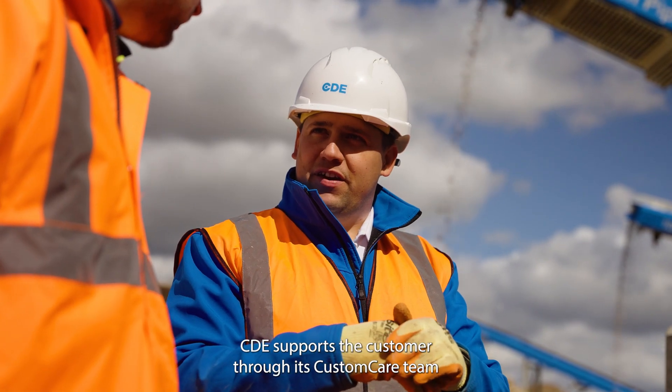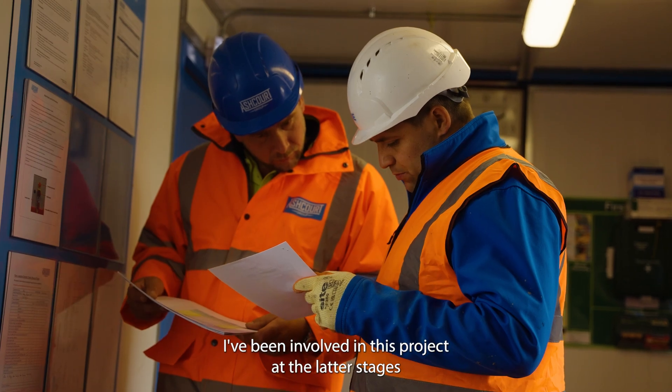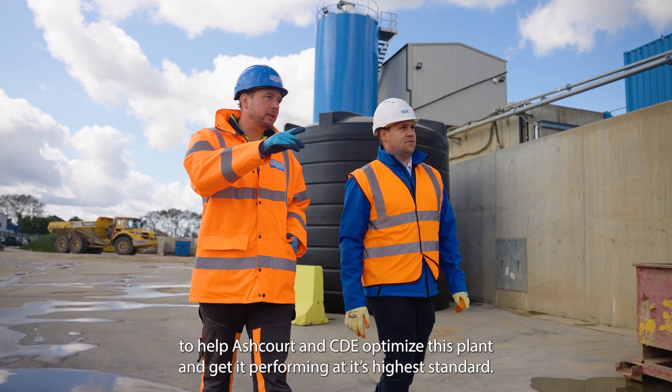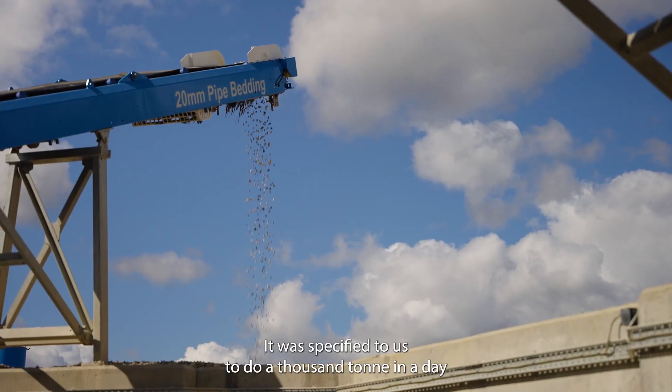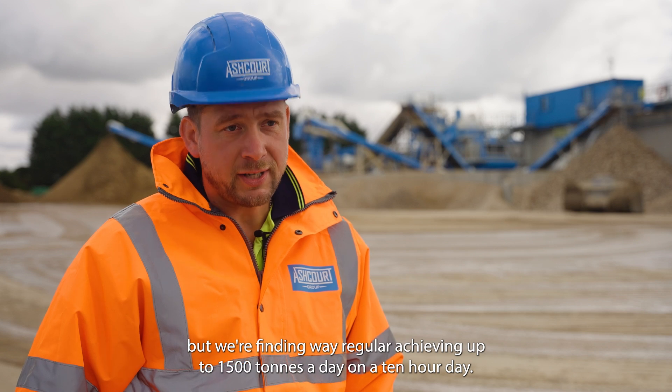CDE supports this customer through its custom care team, where we have a dedicated CRM for each site. I've been involved in this project at the latter stages to help Ashcourt and CDE optimise this plant and get it performing at its highest standard. It was specified to do a thousand tonnes in a day, but we're regularly achieving up to 1,500 tonnes a day on a 10-hour day.